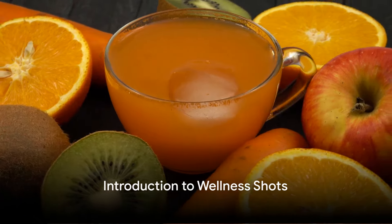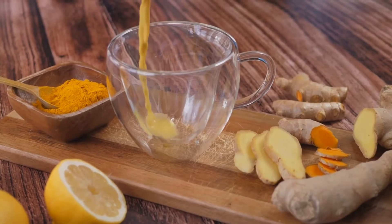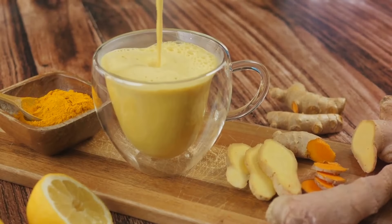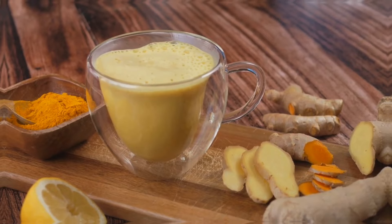Looking for ways to boost your immune system? Curious about the best anti-inflammatory wellness shots that can kickstart your day? Today we're diving into the world of six power-packed wellness shots, each bursting with nutritional benefits and easy to incorporate into your daily routine.